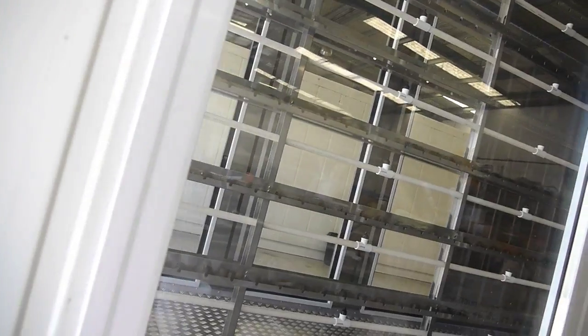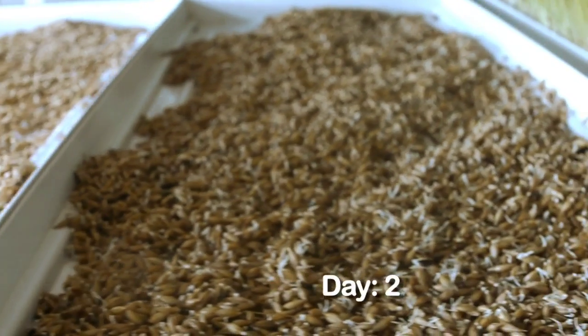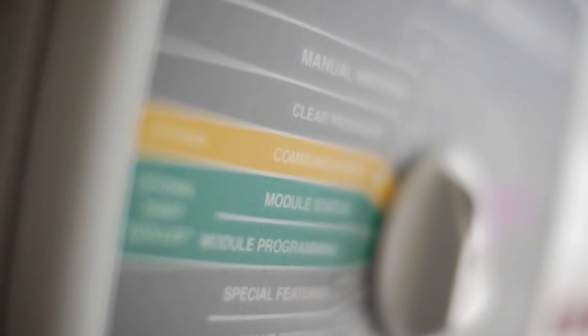The thermal insulated windows ensure optimum ultraviolet light exposure, boosting fodder growth. A split irrigation system separately controls water delivery for seed sprouting, which occurs in the first three days, and then fodder growth over the next four days. The advanced filtered water reticulation system runs a separate timer on each row for ideal water delivery.